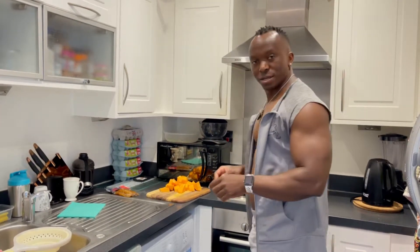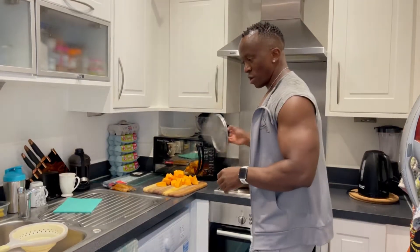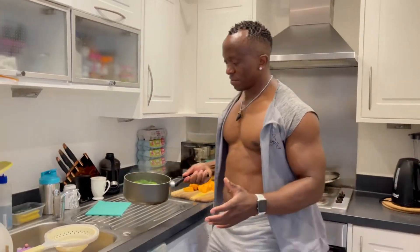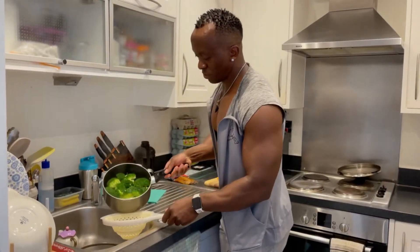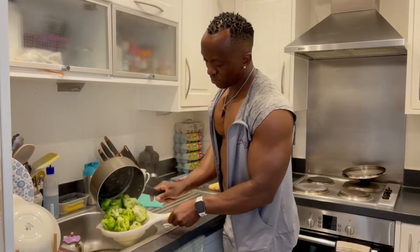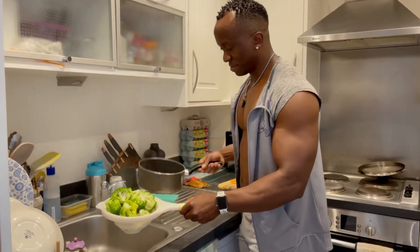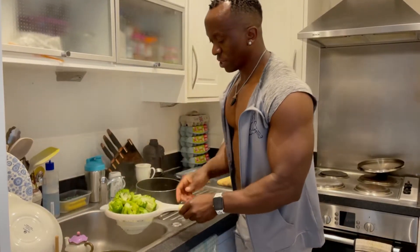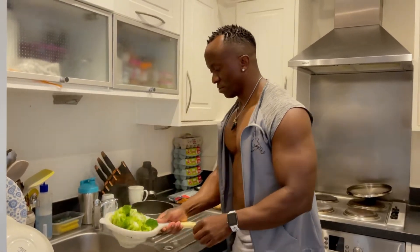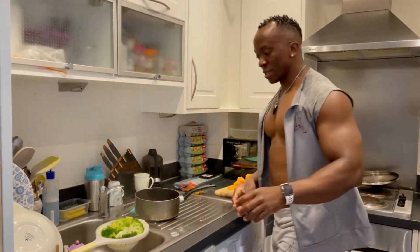Hey guys, what's up! Salut les gars, bienvenue, it's me D1W1 Banner King. As I mentioned in my last post, I was talking about consistency and the right food for your body composition. I'm going to share with you guys a quick meal which is packed with all the macronutrients you need to achieve your body goal.